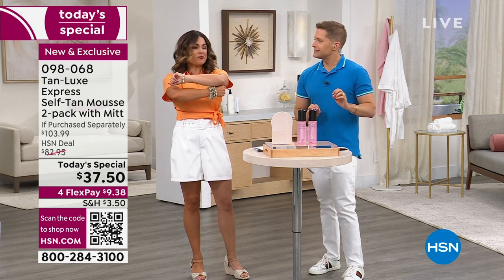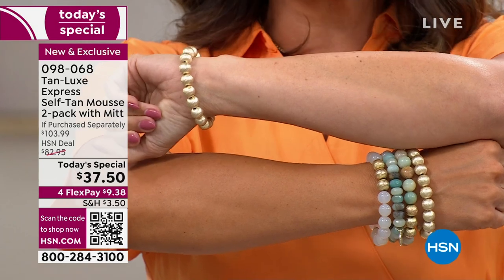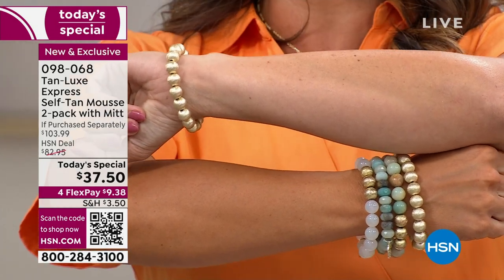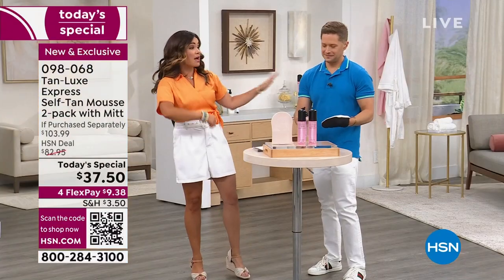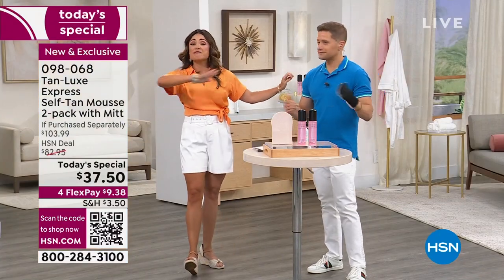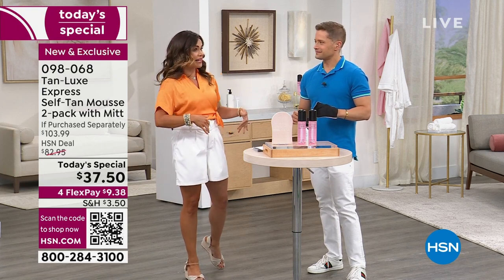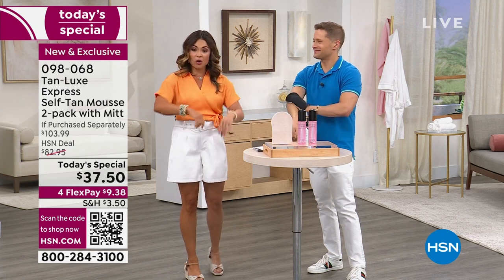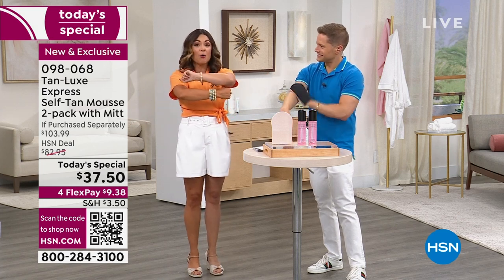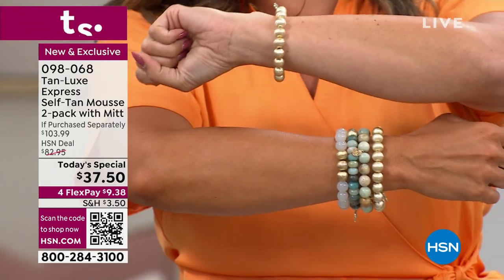Right before I had to go pick up the kids at school, I was excited to try this before we launched it tonight. I did two pumps on the mitt for each body part, rubbed it in circular motions — I could not believe how easy it was. I've tried every self-tanner on the market, I love Tan Luxe, but this is even easier. I popped it on, got in the car, picked up the kids — by the time I got home, I said, holy cow, look at my glow!